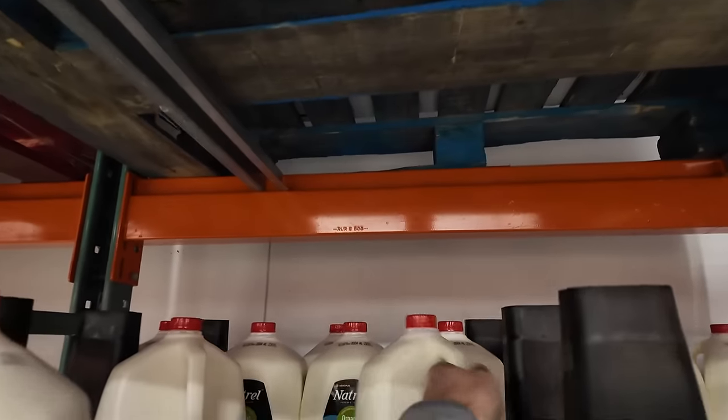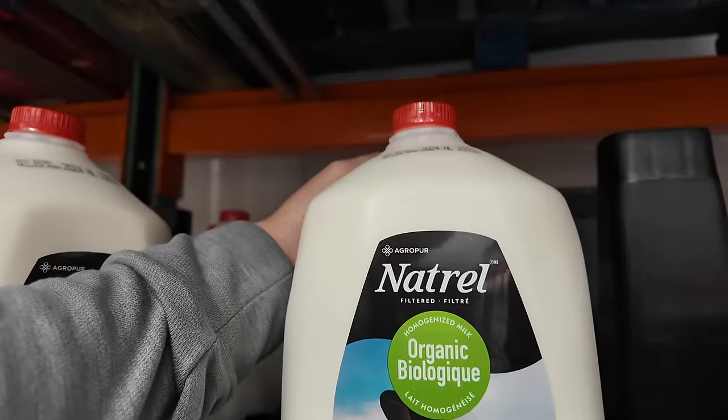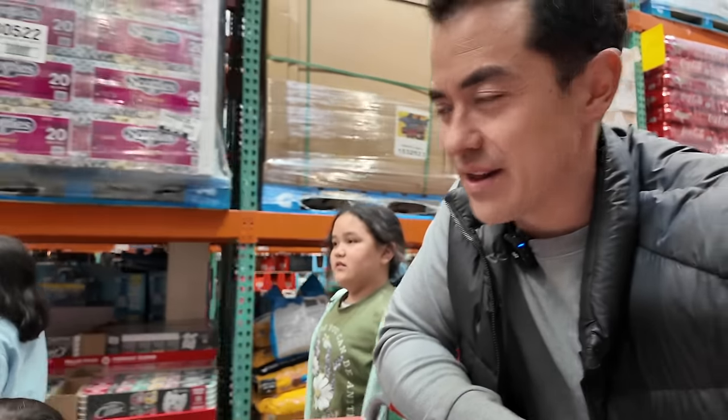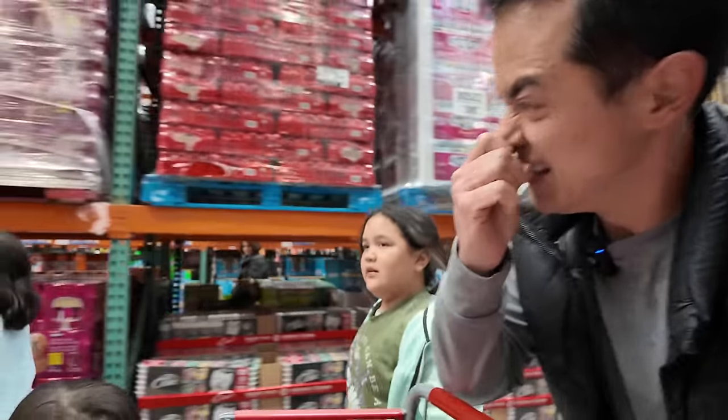We need to get milk. I'm assuming that 'homogenized' just means full fat milk — that's what we're getting. There is literally no room inside that cooler area; it wasn't really designed for a lot of carts. There's also a probiotic soda, that's interesting.